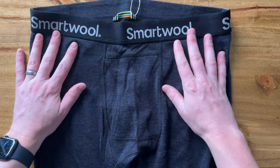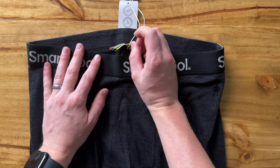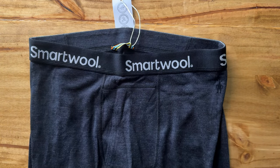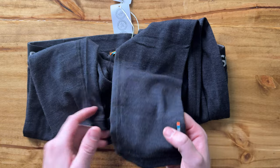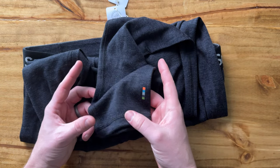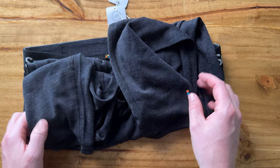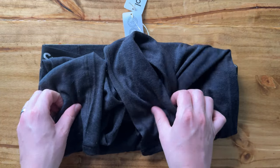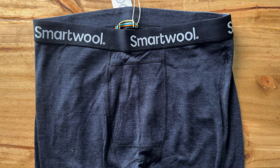I am so looking forward to wearing these this winter. They are really nice. I love the little accents of color that SmartWool includes, and honestly you can't go wrong with these. The legs do taper down a little bit with some stretchy material. The SmartWool logo is right in there and this is just so nice. So if you're looking for new long underwear for the winter, you can't go wrong with SmartWool.